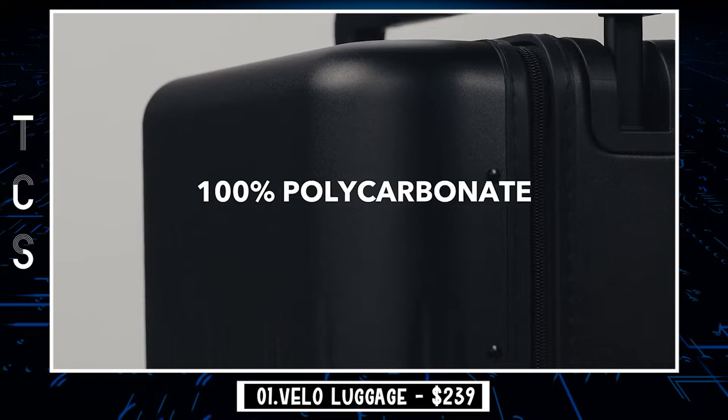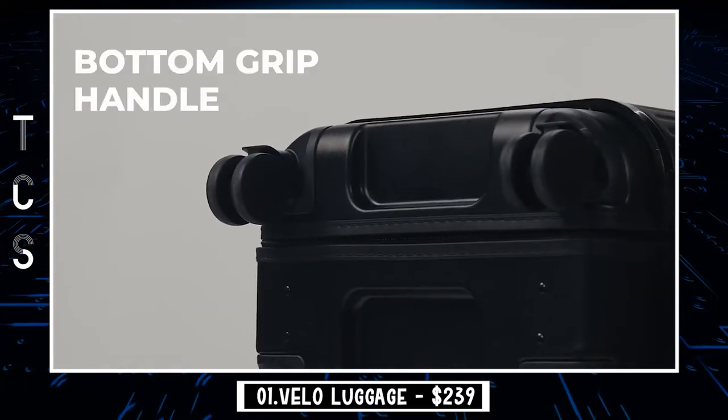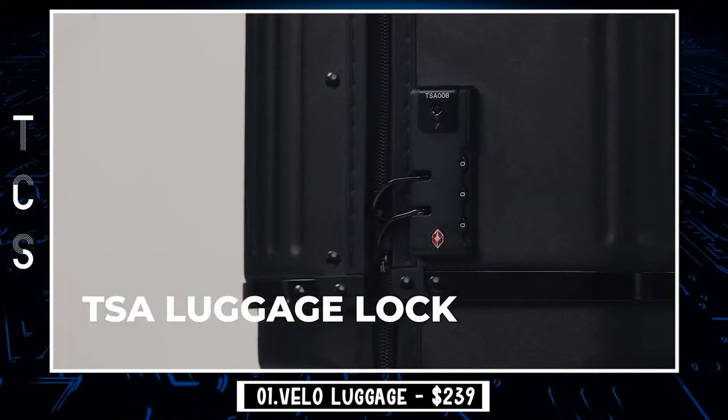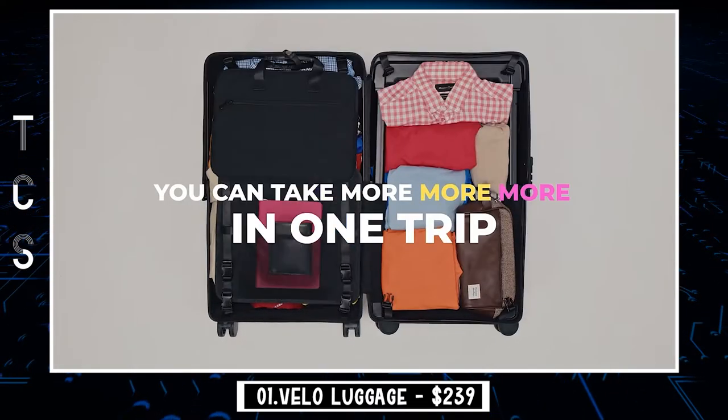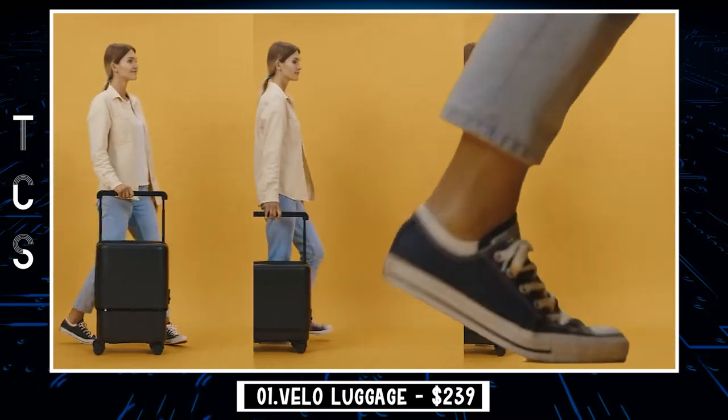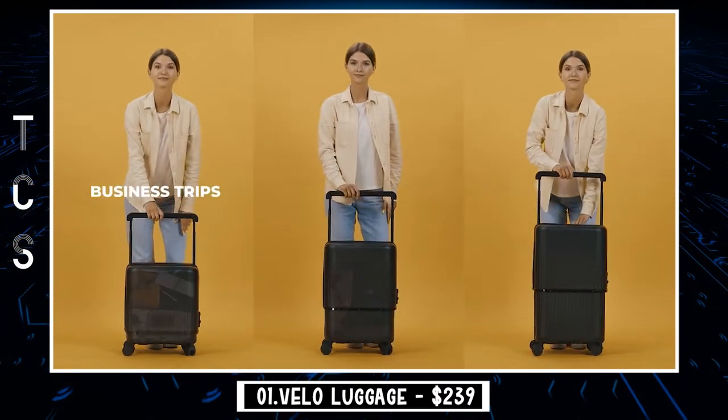From top to bottom, inside to out, Velo weighs the quality of details seriously. The durable PC shell and high quality parts are for lifelong use. Meanwhile, the sleek and elegant design brings aesthetics to the luggage and makes Velo the right choice for everyone to go for all journeys.